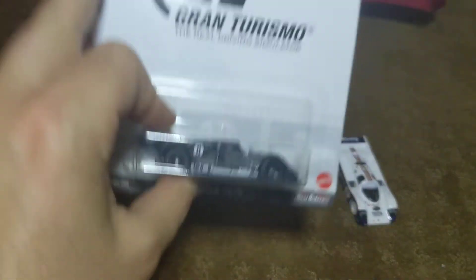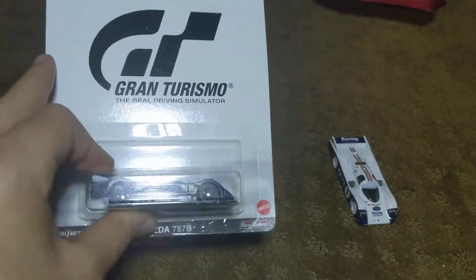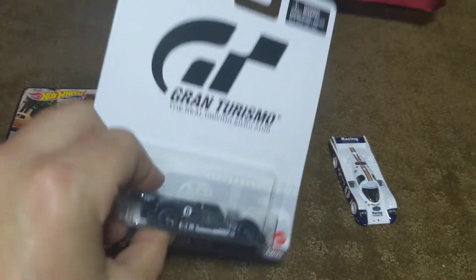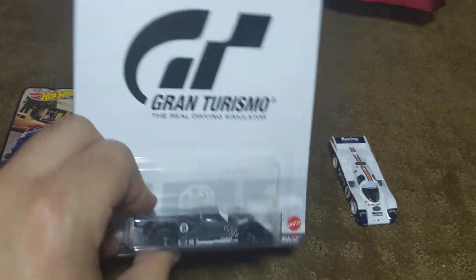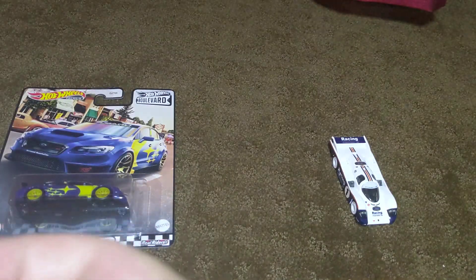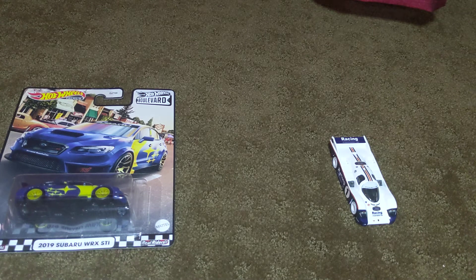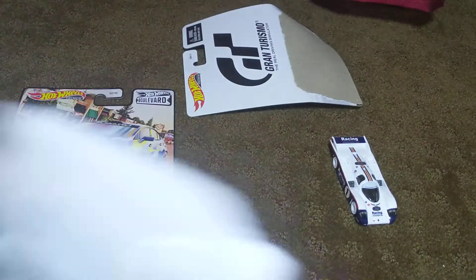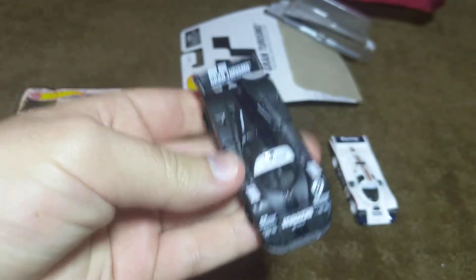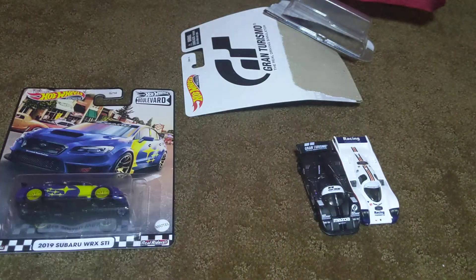Next up is the premium Gran Turismo Hot Wheels Mazda 787B. I do have the Team Transport one already, so this is my second 787B. But I like this car a lot, so I had to get this one too. And there it is, the premium Hot Wheels Mazda 787B.